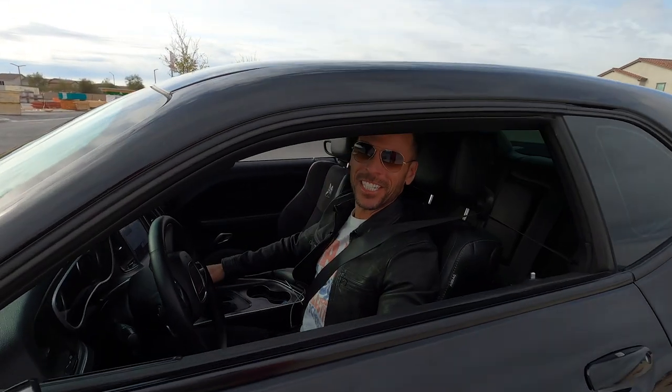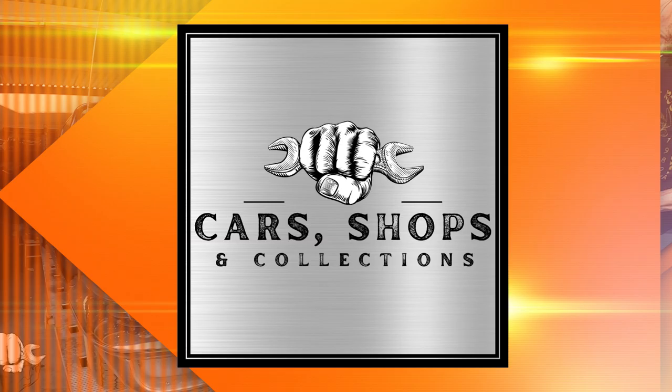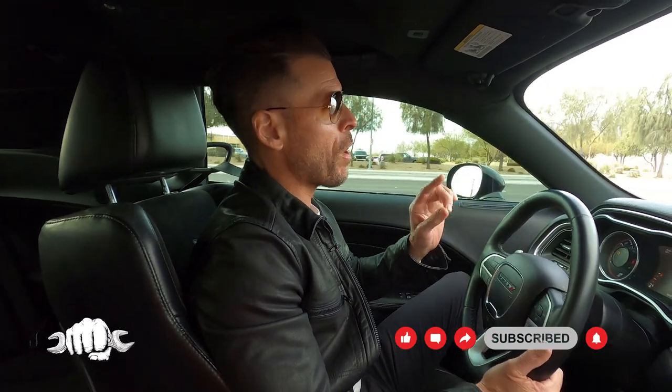Hey, what's up? Today we got a 1980 Pontiac Trans Am. It's not just any Pontiac Trans Am — a Pontiac Trans Am is awesome — but this 1980 Pontiac Trans Am is the Indianapolis 500 Pace Car Edition. Only 5,700 were made. Robin is the owner and I'm going to go check it out.